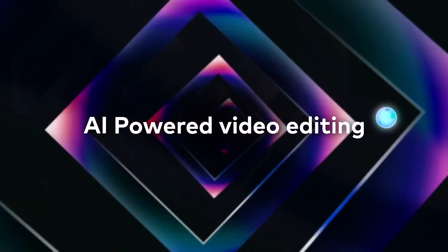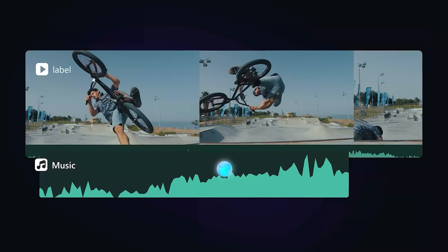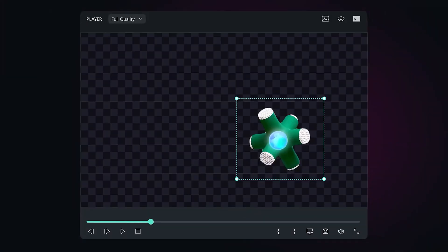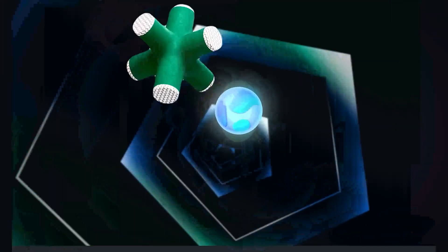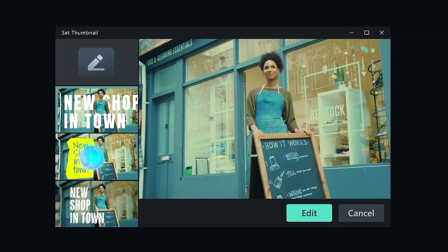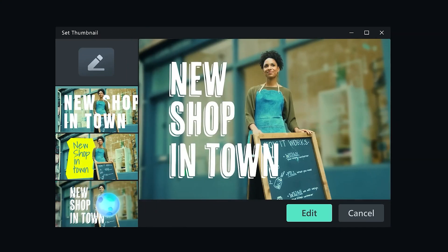The AI features are where Filmora truly shines! Imagine spending less time on tedious edits and more time creating! With the AI Music Generator, your videos get the perfect soundtrack instantly! AI Text to Video turns your script into a lively video, while AI Smart Cutout and AI Smart Masking make removing objects or changing backgrounds a snap! Need compelling titles and descriptions? The AI Copywriting feature has you covered! And to make your videos stand out, Filmora's AI Thumbnail Creator ensures you grab your audience's attention with eye-catching thumbnails!